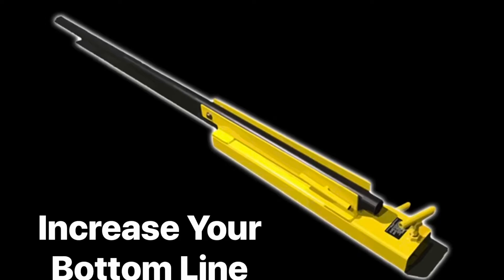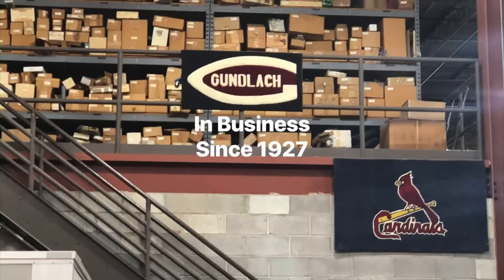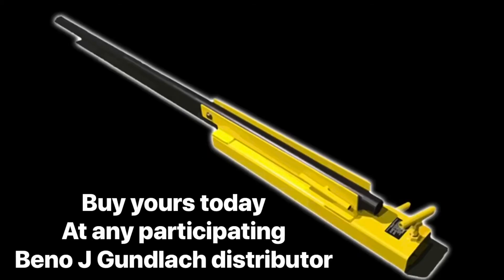I would say it's time to increase your bottom line and become part of the RGM family. Order yours today through any participating Beano J Gunlock distributor.